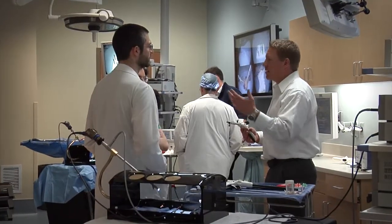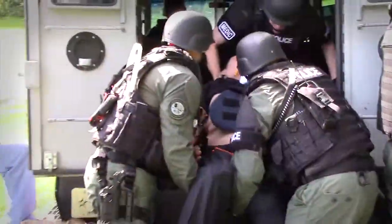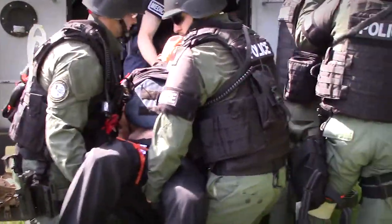Professional staff is available to shape training curriculum to fit a variety of needs, from the on-site sim lab and mock operating room to the in-field training scenarios for law enforcement, first responders, and other emergency personnel.